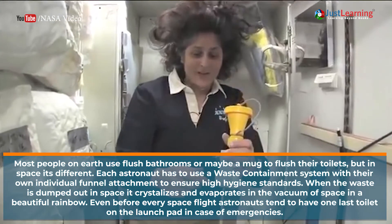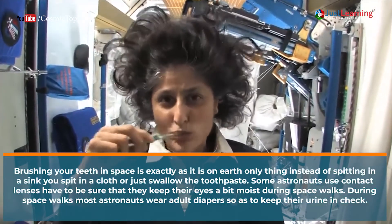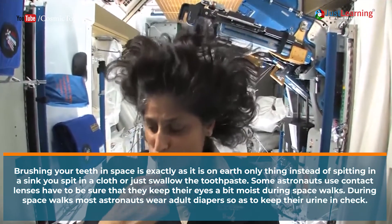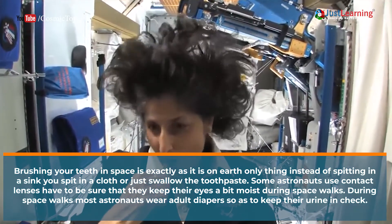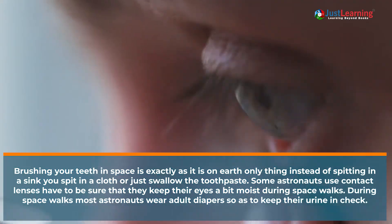Even before every space flight, astronauts tend to have one last toilet on the launch pad just in case of emergencies. Brushing your teeth in space is exactly as it is on Earth — the only difference is that instead of spitting in a sink, you spit in a cloth or just swallow the toothpaste.